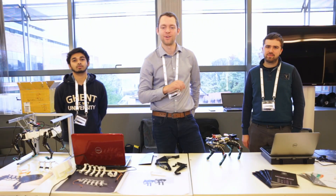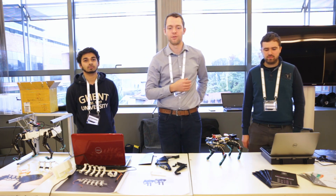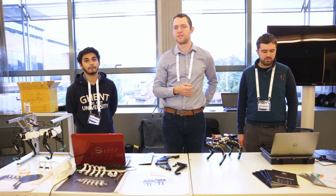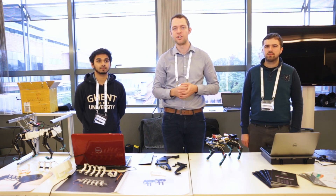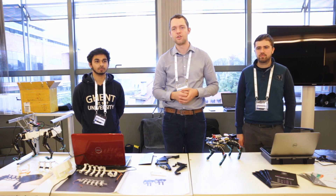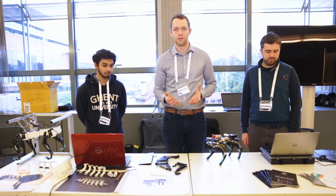I'm Gabriel from the University of Ghent, and this is Viterian and Ridi. The three of us are part of a lab that studies locomotion for robots and machine learning for locomotion, especially with compliant robots. So what is a compliant robot?